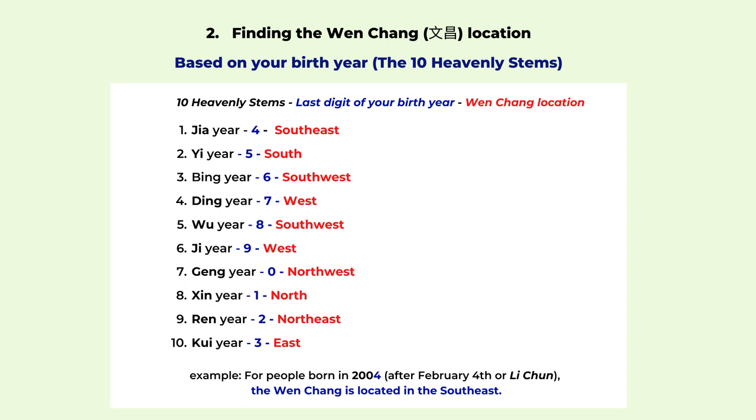One more thing about the 10 heavenly stems: because it's based on the lunar calendar, the year is usually separated by the beginning of spring, called Li Chun, which falls around February 4th on the western calendar. So if you are born in January or before February 4th, you belong to the previous year.